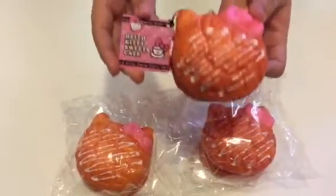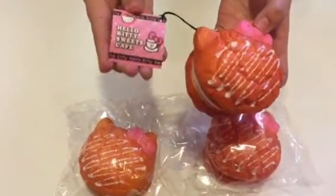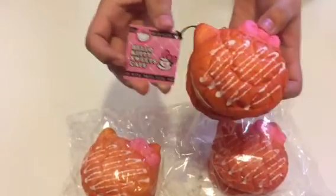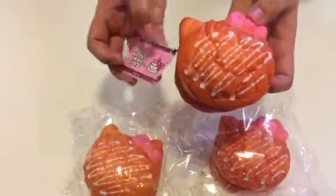Hey guys, so this is the Hello Kitty Cream Puff Squishy. It comes with a Hello Kitty Sweets Cafe tag. It is not licensed, but it's just a cute tag.